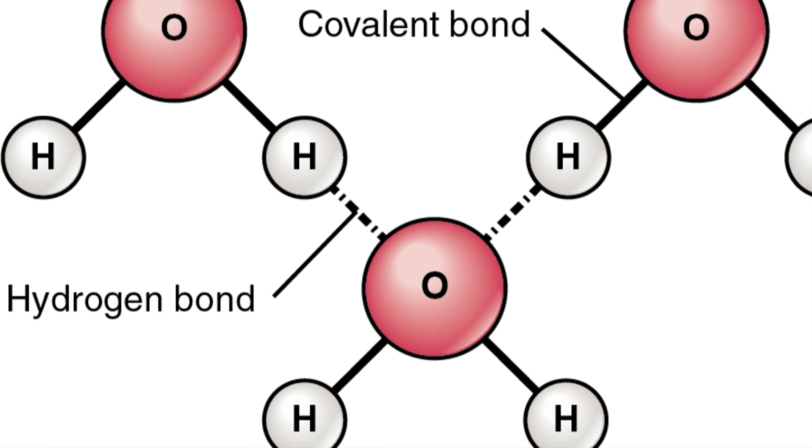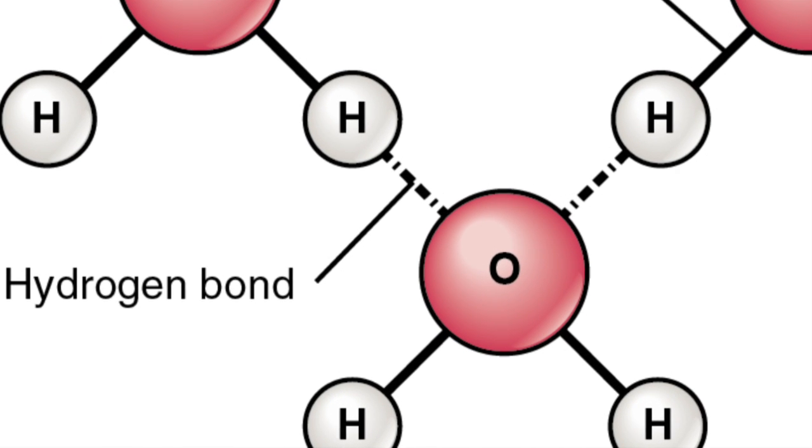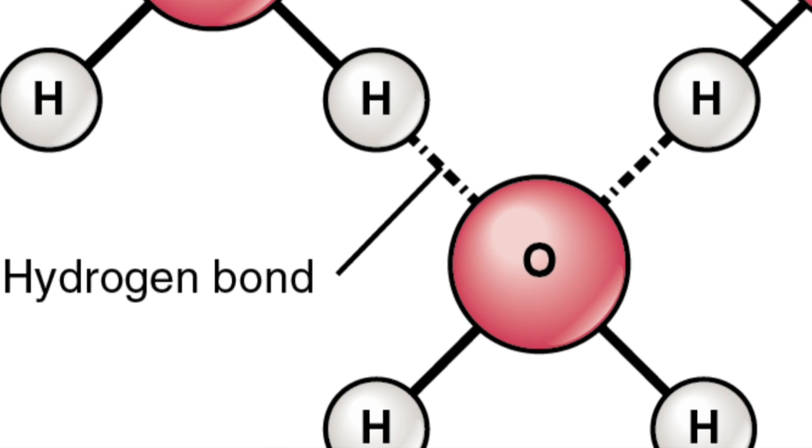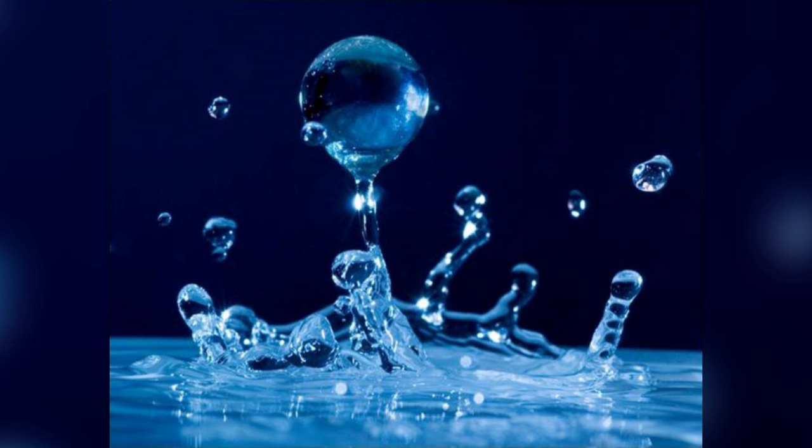So water molecules are attracted to one another and form hydrogen bonds between the oxygen and hydrogen atoms. This is called cohesion. It is because of these cohesive forces that water has some unique physical properties, but here I am just going to focus on surface tension.